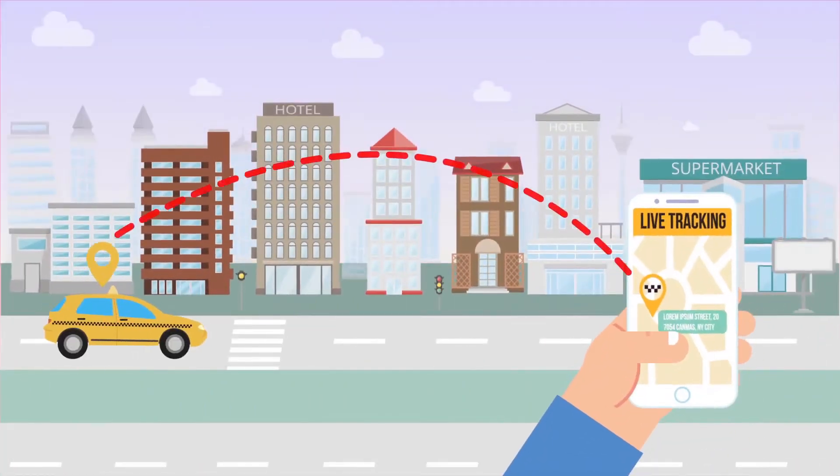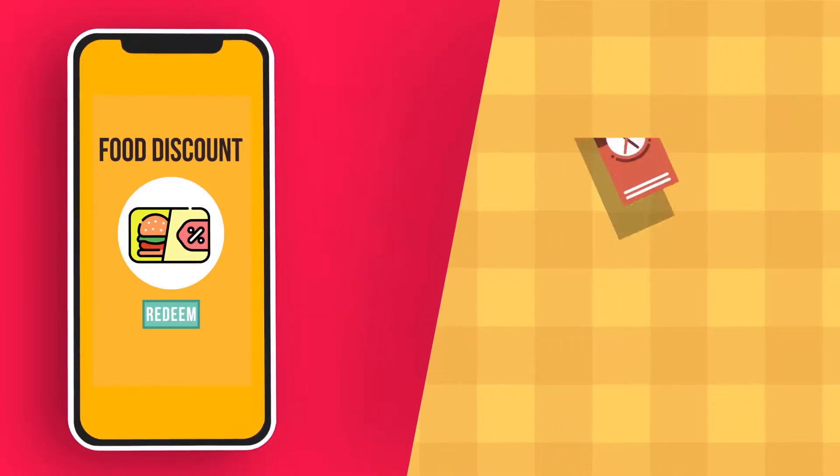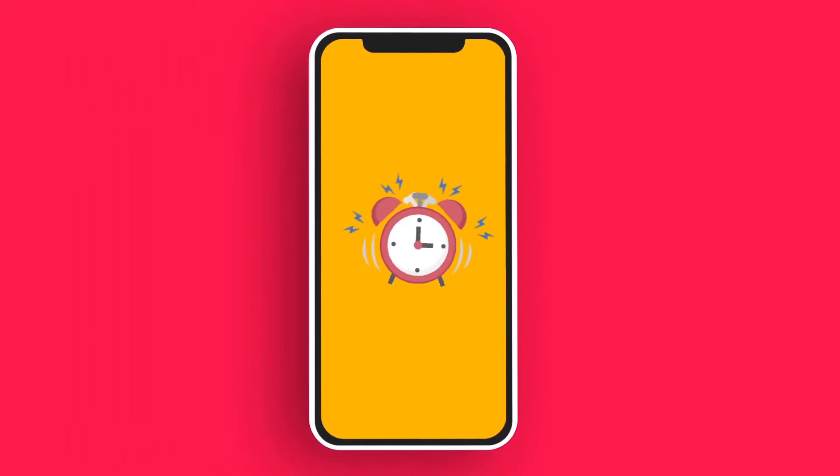Live tracking of their drivers and rate their performance. Discounts for food and beverages at the hotels. Reminders for their next transfers and tours pickup time. And many more!